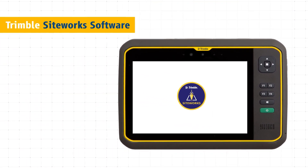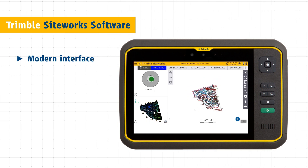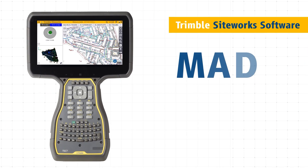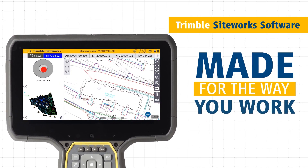Work faster and better with Trimble Siteworks software. The modern interface is optimized for ease of use and productivity. Colorful graphics, natural interactions and gestures make Siteworks intuitive and easy to learn. Siteworks is made for the way you work — personalize the interface to match your workflow and configure views to suit your needs.